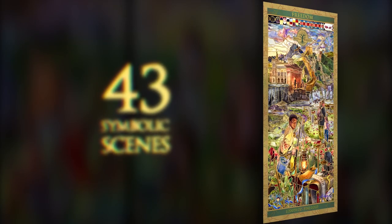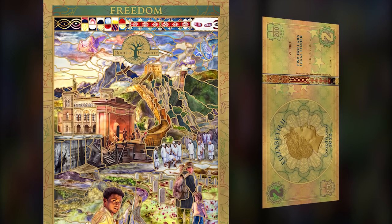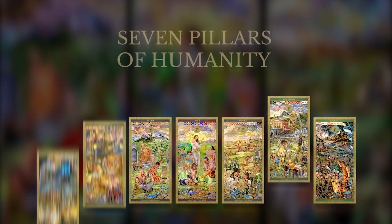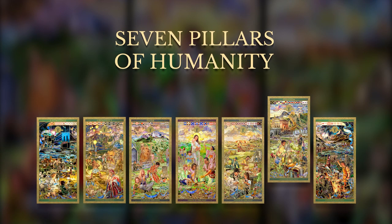There are 43 symbolic scenes depicted in the Freedom Panel that beautifully inspire, celebrate, and remind us of the freedoms we have today because of the sacrifices of others throughout history. Explore the panel for yourself as you collect the whole series, the Seven Pillars of Humanity.